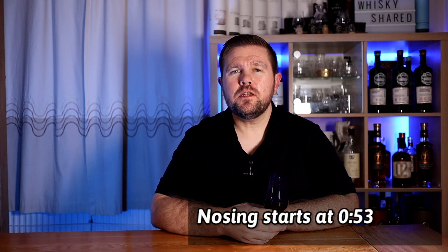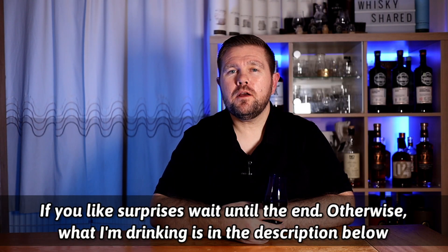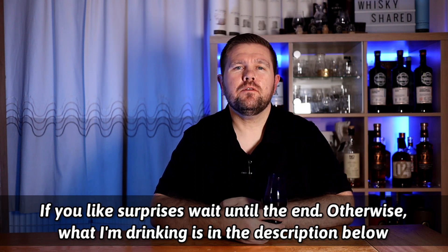If you've seen this before and know how it works, you can skip straight forward to the tasting. Otherwise, the way this works is I have around 150 samples in my collection and my wife has picked one at random. She puts it into this blue Glencairn glass and I'll nose it, taste it, tell you if I like it, and have a stab at what I think it is. Should we find out what I'm drinking? On to the whiskey. If you'd like to find out what's in my glass when I do, just keep watching, otherwise take a look in the description for a sneak peek.